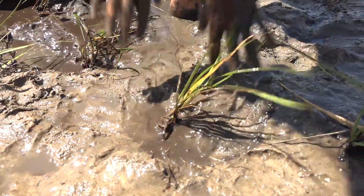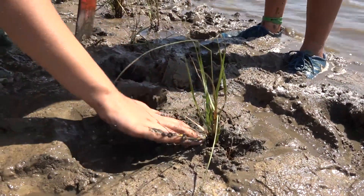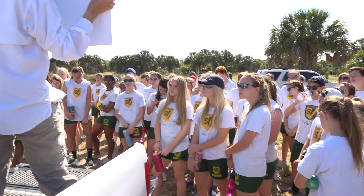79 eighth grade students plus seven teachers and chaperones from Shorecrest Preparatory in St. Petersburg — 'I think we planted like 70 so far' — are planting 5,700 salt marsh grass plugs of smooth cord grass. Today you're making a contribution to the intertidal habitat.